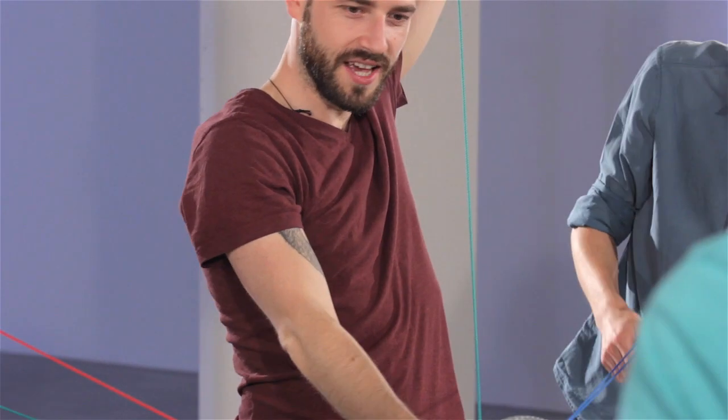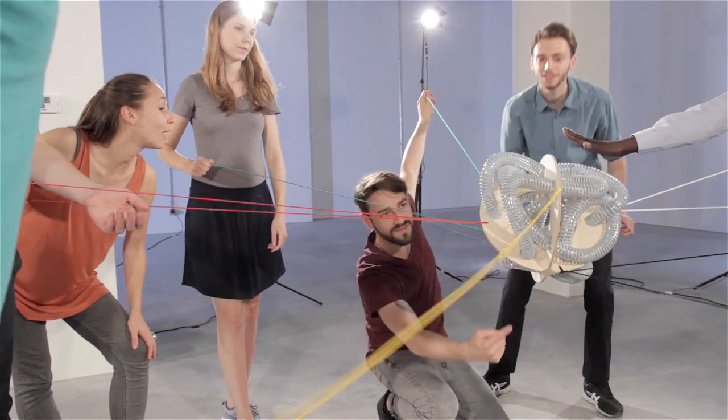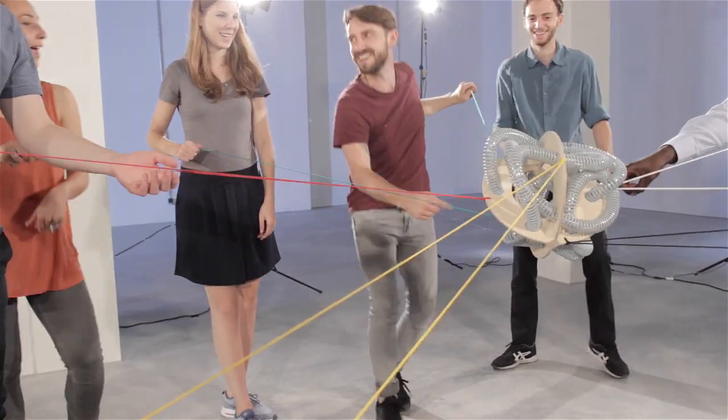Where are we now? And where do we want to go? These are the questions on everyone's lips when it comes to cooperation. And just how important each individual perspective is — this is what Perspective shows.